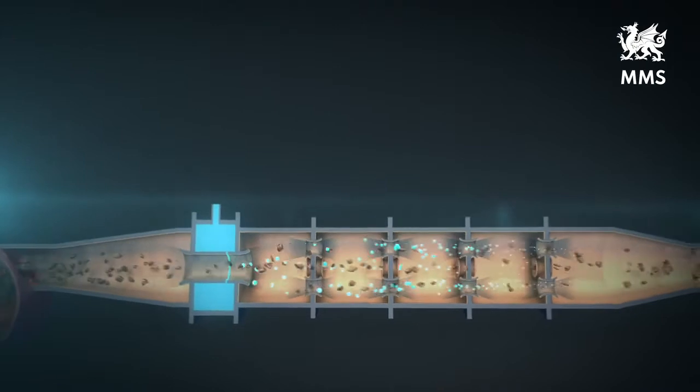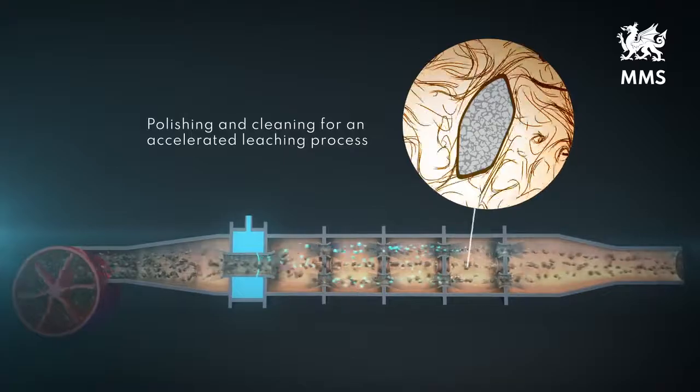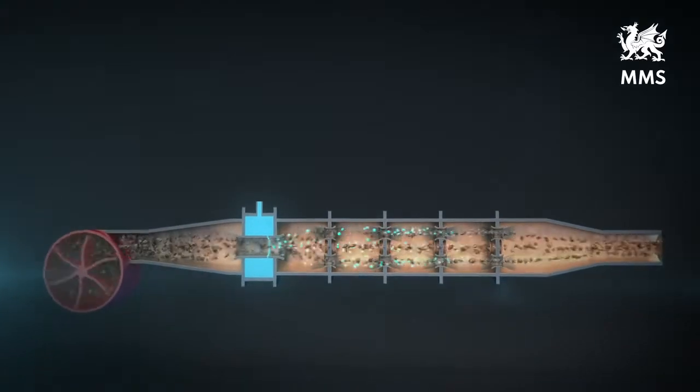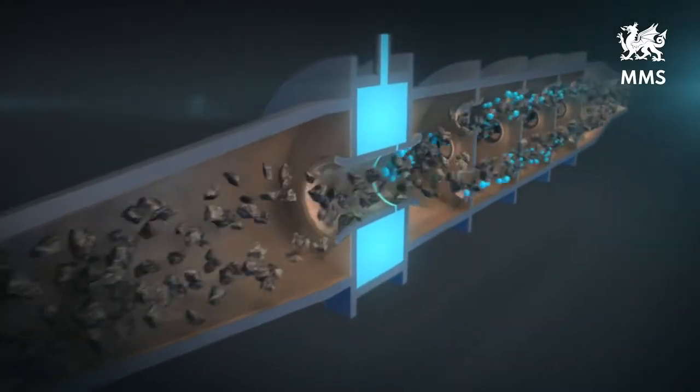The high-speed turbulent eddies attack the surface of the particles and thin out the so-called boundary layers, which usually hinders or even inhibits the important ion exchange. The Archon, as we simply say, polishes and cleans the surface of the particles and makes them ready for unhindered leaching.